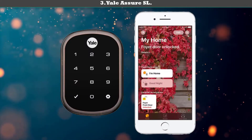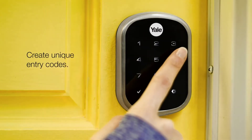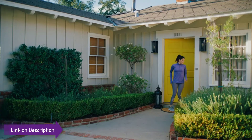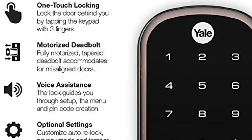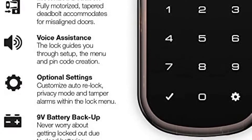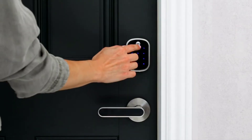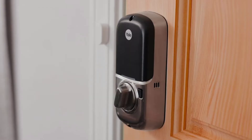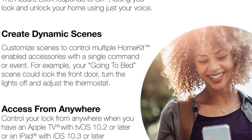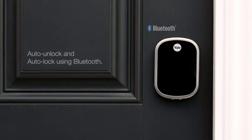Number 3: Yale Assure SL — the best smart lock for Apple HomeKit. The lock is perfect for those seeking a simplified yet elegant-looking lock that, when paired with a network module, works with Apple HomeKit. You can tell Siri to lock and unlock your door, plus use the app to manage PIN codes and receive notifications. The device comes in brushed silver, polished brass, or oil-rubbed bronze.